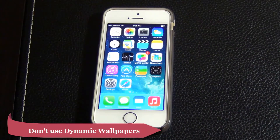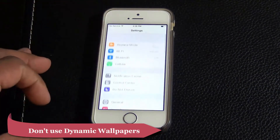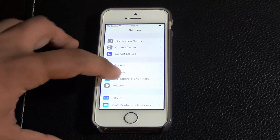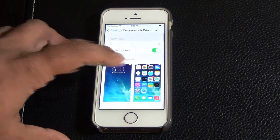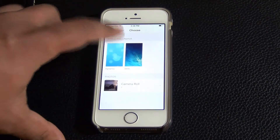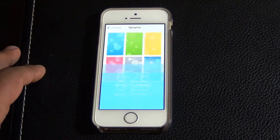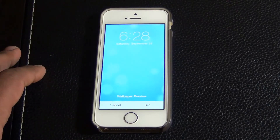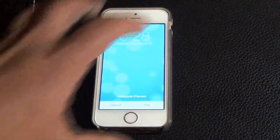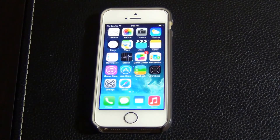Talking about animations — if you use live wallpapers, which are called dynamic wallpapers in iOS 7, go to Wallpapers and Brightness under Settings. If you have any one of these dynamic wallpapers, it's going to drain more battery because you've got animations in the background. So don't use live wallpapers if you're trying to conserve your battery power.